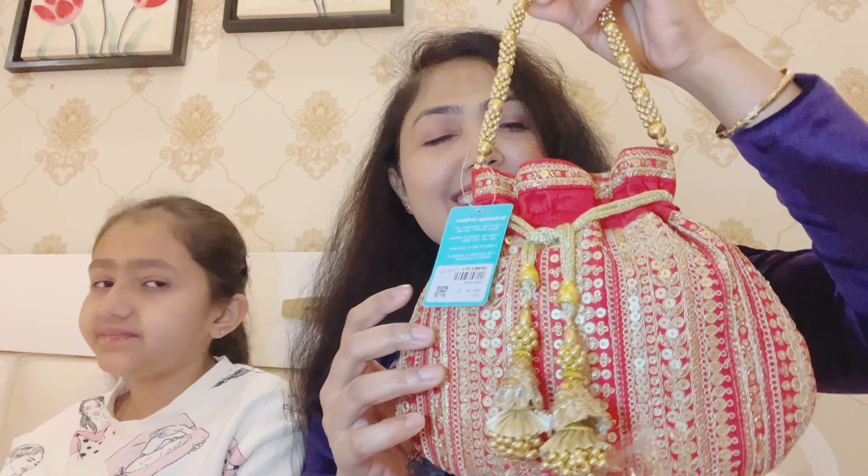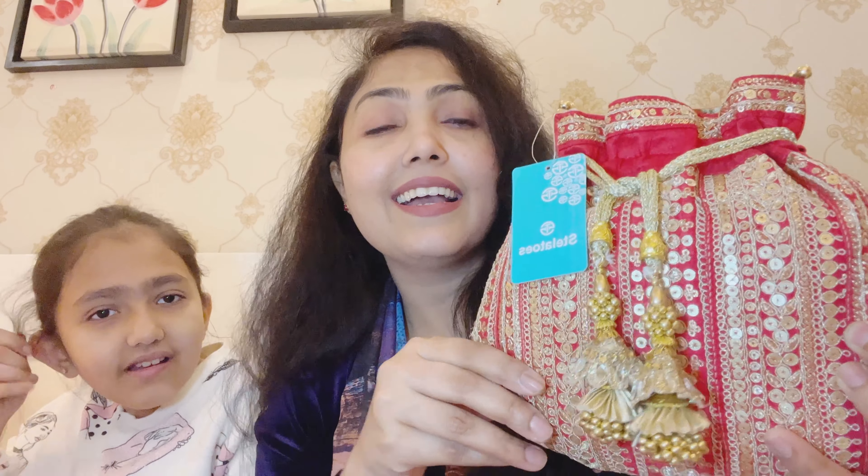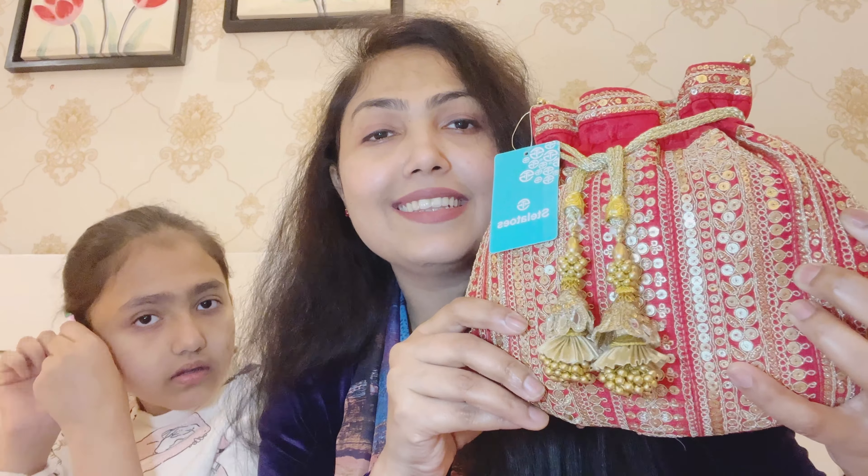And last but not least, this is my totally back — you can see it. I got it from Stelo Toes, yes, from Stelo Toes. I got it for only 700 rupees — again a wonderful deal! It's so amazing. You know, if there's a wedding in your house — my sister is getting married, that's why I shopped so many things. So this video covers all of that!